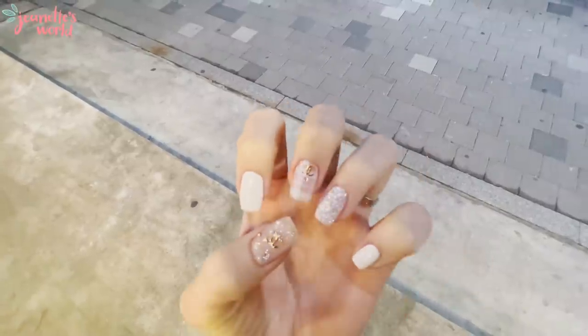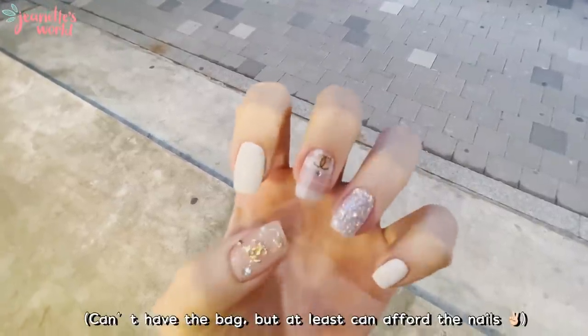I love it! Since I can't own a Chanel bag, I will have Chanel nails. Yay!